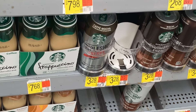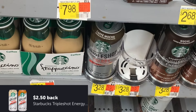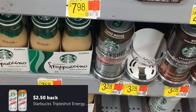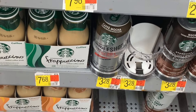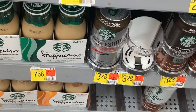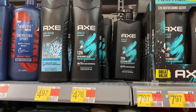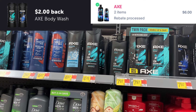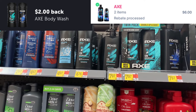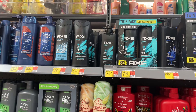Next one is going to be on the Axe body wash. You can pick up whatever scent you like. The Apollo is $4.76 and the Dark Temptation is $4.76 — pick up two for $9.52. Then submit to Ibotta for $2 on each one, so that's $4 from Ibotta, and $6 on Shopmium. That makes both of them completely free and a $0.48 moneymaker.